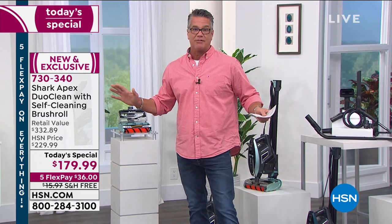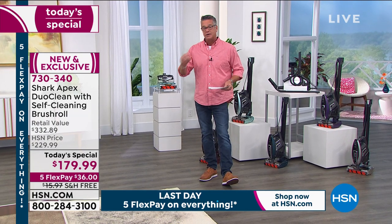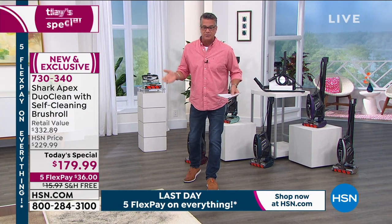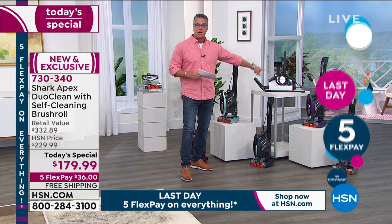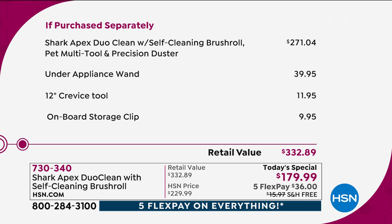We are doing a great deal today. It's our Big Deals Weekend, so we're doing five flex on everything. We have our $10 HSN credit card offer — take $10 off any item you want. Normally $229, we're $50 off. We have free shipping and handling — about $15 to $16 to ship. The retail with all the tools, including the under-appliance attachment, is about $330 if you picked everything up separately, but today you get it at $179. That's $271 everywhere else for the Shark Apex.